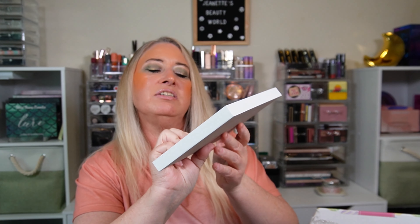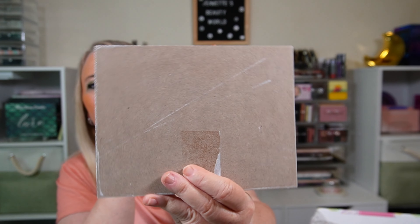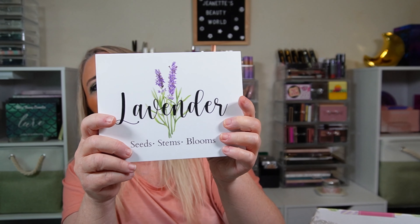We got something else — it says 'Lavender Seeds, Stems and Blooms.' It's a kind of wooden block sign. It doesn't have anything on the back to hang it, but I guess you could just set it somewhere.